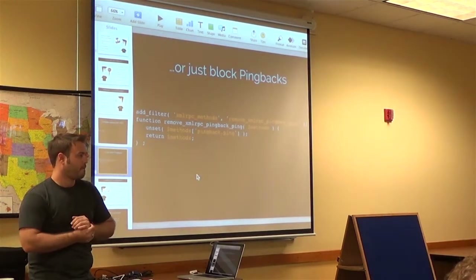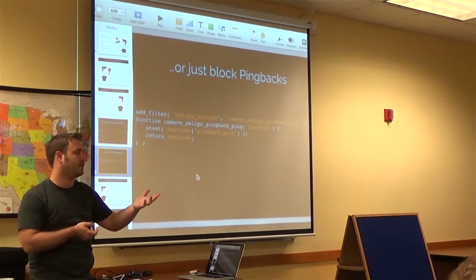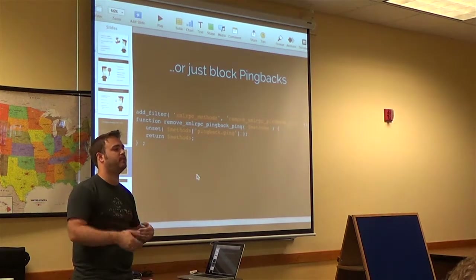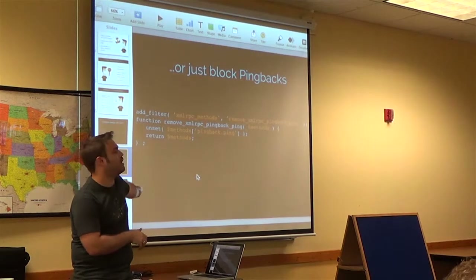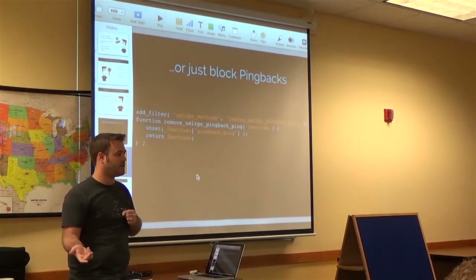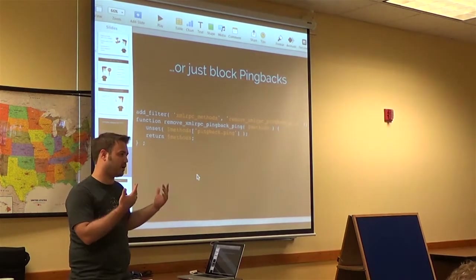So you're talking about putting that in the functions file of a child theme? It's the same idea, but we go a step further and actually create a separate PHP file — we usually call it something like High Forge functions — and then link to it using a PHP include in the child theme file. That way, every time we update the theme, we just add that one line in and we're back up and running.